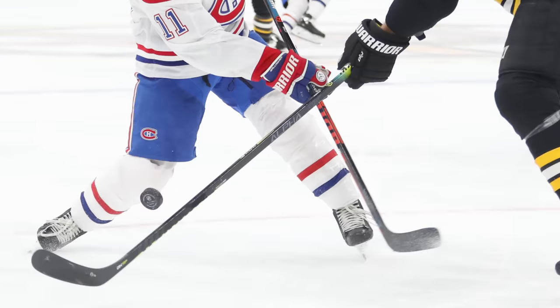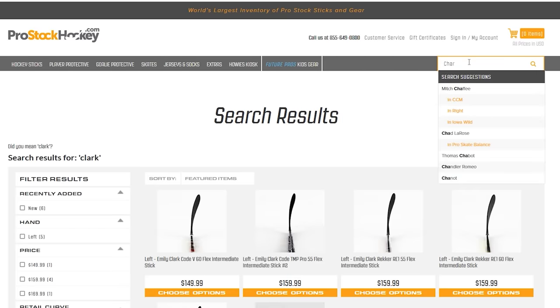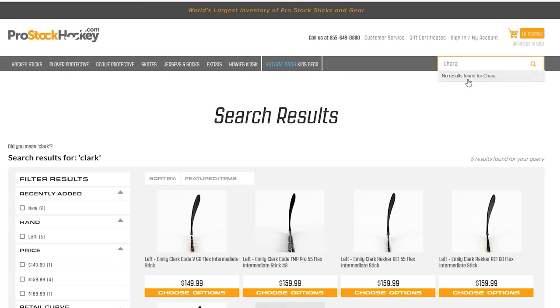When you're that big, you have a big stick. So I sent Hayden to personally fight Chara and get his stick — okay, we didn't do that. I just kept checking Pro Stock Hockey day in and day out for months until one of his sticks came up on the site, and boom, I got it so we could try it in a men's league game.